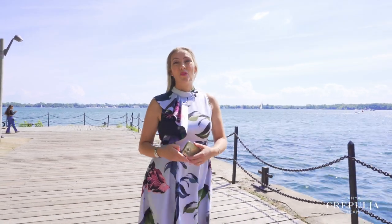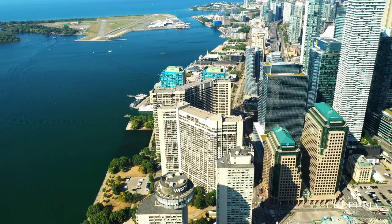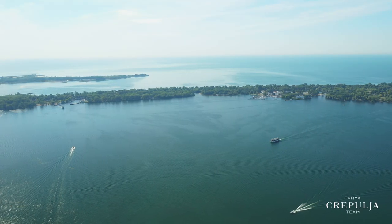Luxurious waterfront living can be yours at the elegant and award-winning Harborside condos located in the heart of Toronto's waterfront. This landmark development is the crown jewel of condos in the neighbourhood, offering unparalleled views, generously sized floor plans and exclusive upscale building amenities.